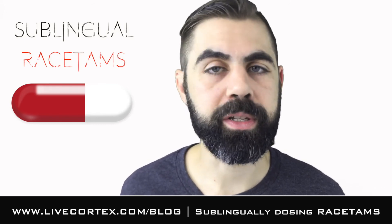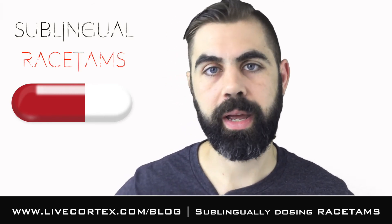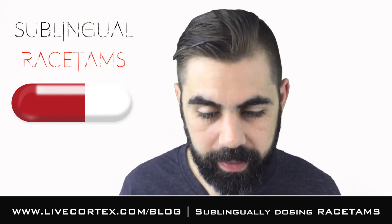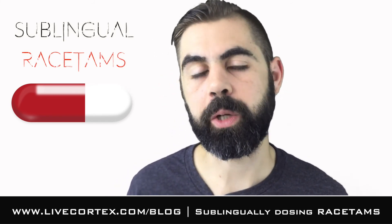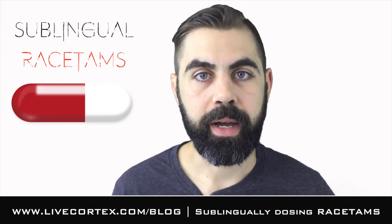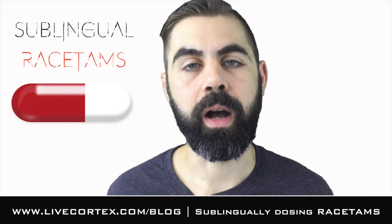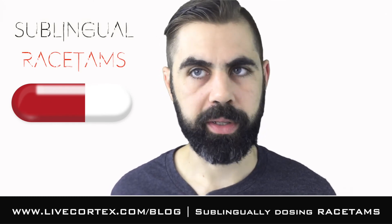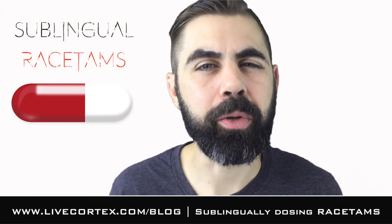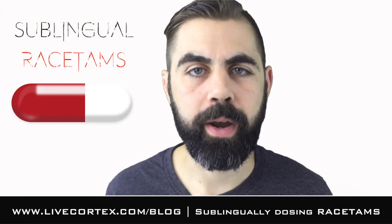After ten minutes it doesn't really matter whether you swallow it or spit it out. I personally do not swallow sublingual racetams after they've sat there — I take some water, wash it out and spit it out. So those are the basic guidelines on sublingually dosing racetams. It's a great strategy — I like to do it to change things up every now and then. It's definitely more potent, the onset seems quicker and a lot more pronounced. The effect duration is questionable, but anecdotally it does seem to last a little bit longer. Your mileage may vary.